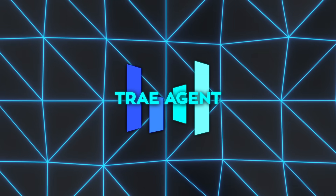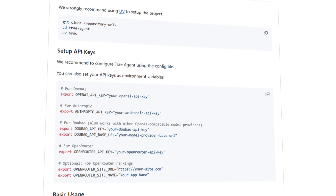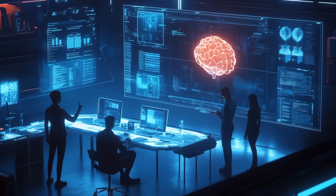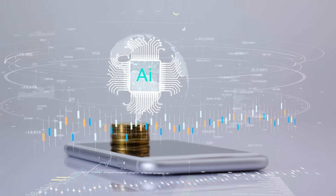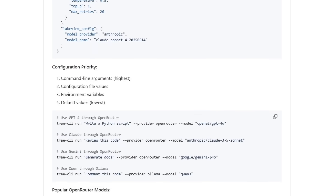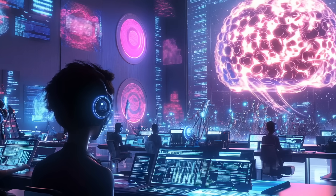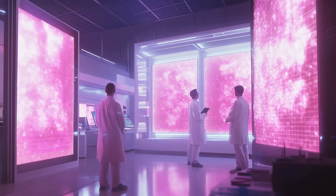Getting started does not require a DevOps playbook. Clone the repository, run a single setup command, drop your API keys into either a JSON file or environment variables, and you are good to go. The default settings work fine for most tests, yet everything is configurable on the command line. Want more creative code suggestions? Bump the temperature setting. Need longer responses? Raise the token limit. Trey lists exactly where each setting comes from — flags beat config files, config beats environment variables, and defaults trail behind — so there is never any confusion about which number is in play.